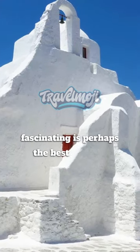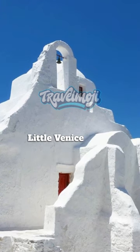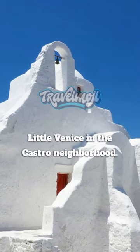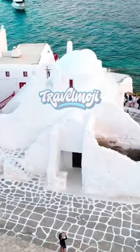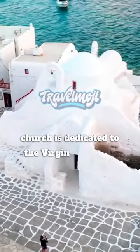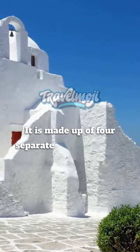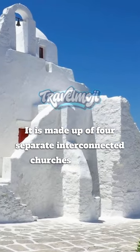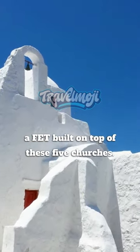Fascinating is perhaps the best word to describe this monument located just north of Little Venice in the Castro neighborhood. Constructed between the 15th and 17th centuries, the church is dedicated to the Virgin Mary and stands out due to its dome. It is made up of four separate interconnected churches beneath a fifth built on top. Of these five churches, the oldest